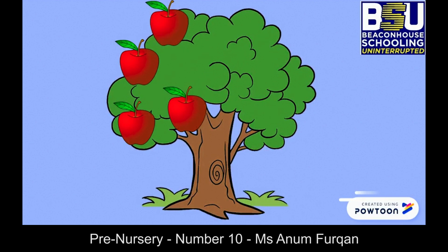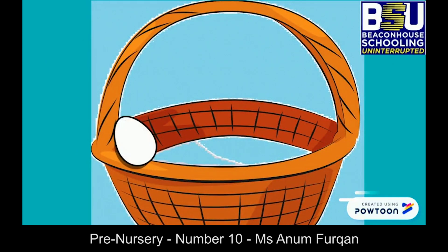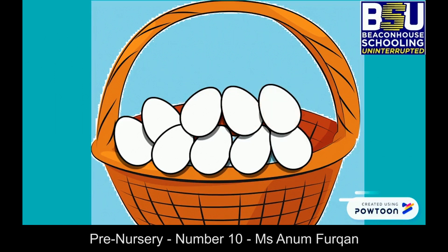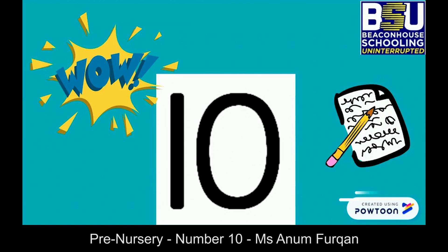Now let's count how many eggs are there in the basket: one, two, three, four, five, six, seven, eight, nine, ten. Oh wow, you counted perfectly! There are ten eggs in the basket. Now who is ready to write number ten in the air with me? Let's get started!